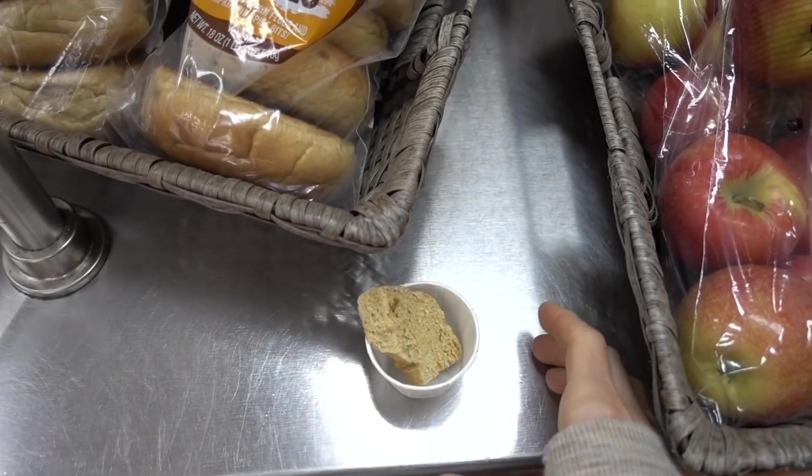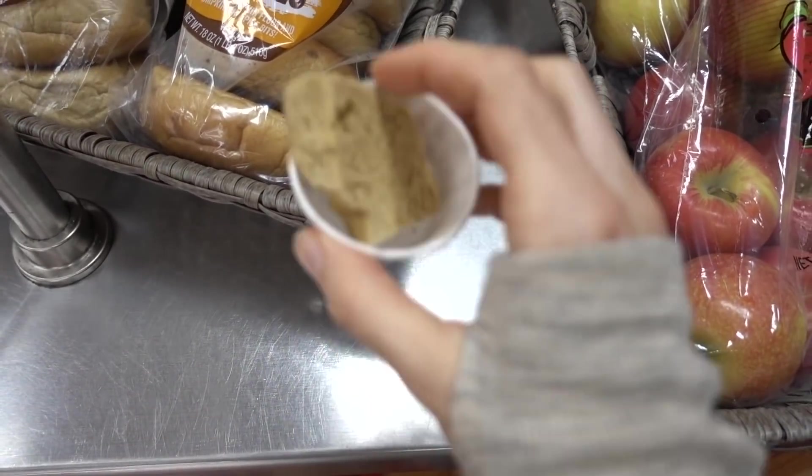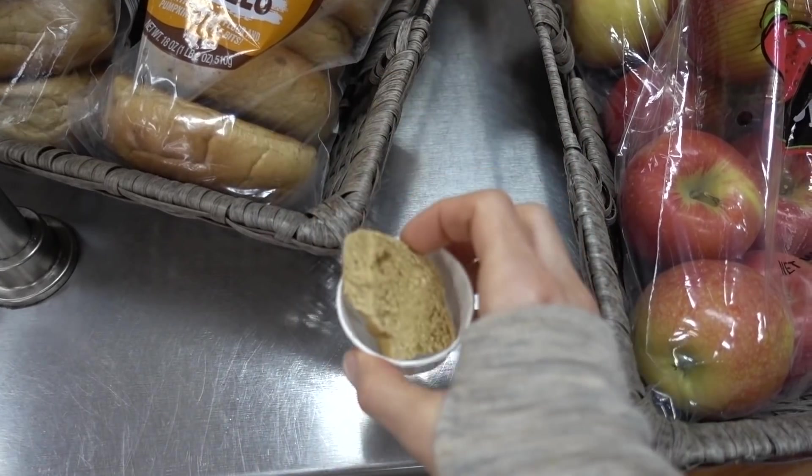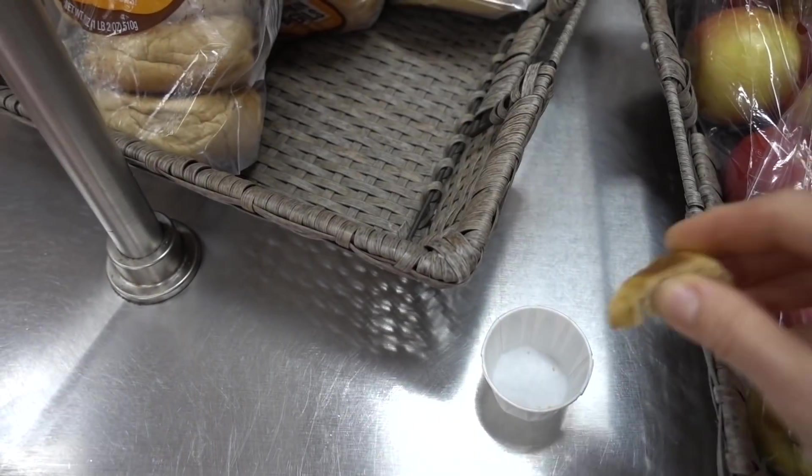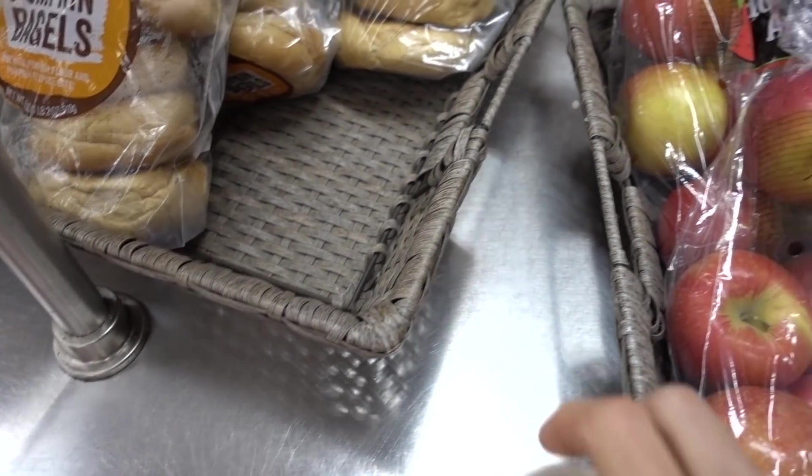Vegan cream cheese. Yeah, it's so bomb. I'm vegan. You are? This is your pumpkin bagel. Yes, it is so good. Sometimes I cannot do dairy, but I'm not vegan - I'm kind of in between. Borderline.